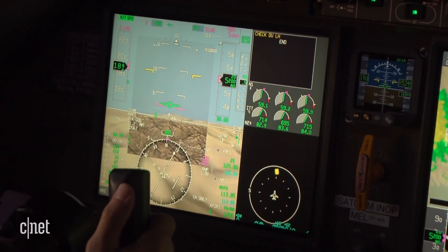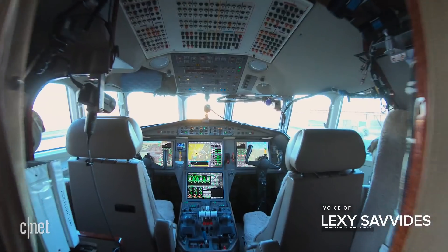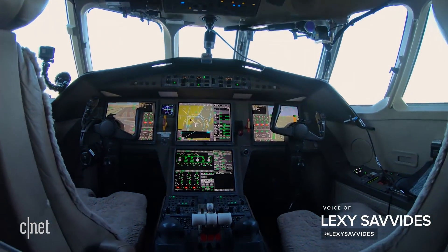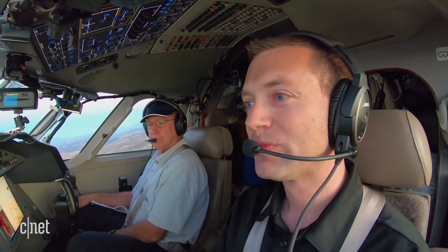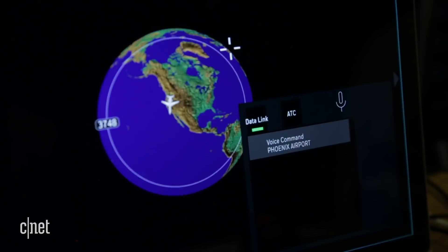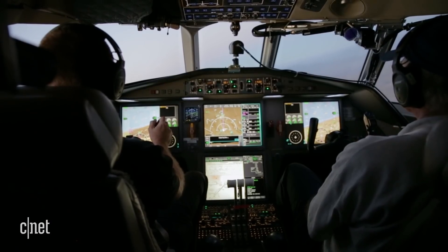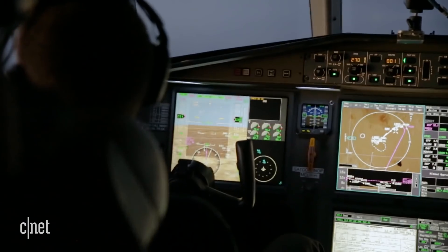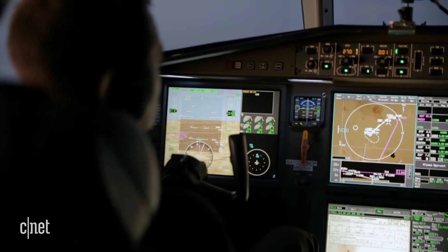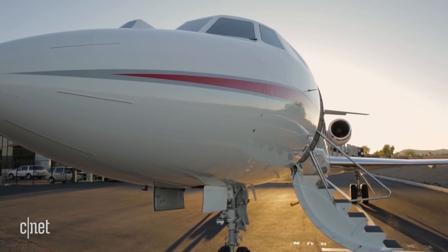I'm sitting in the flight deck of the future. This is an experimental Dassault Falcon where Honeywell tests out displays and warning systems to help pilots see what they can't. Eventually, pilots will be able to use their voice to control a plane and even take off and land vertically like flying cars. The point of all this is to make air travel safer and more efficient for pilots and passengers. We visited Honeywell in Phoenix, Arizona to see this tech at work.